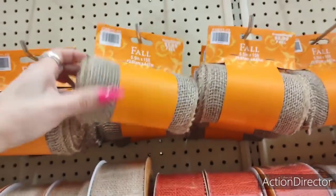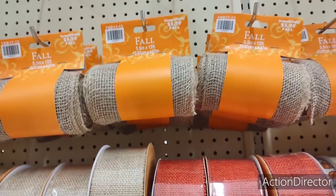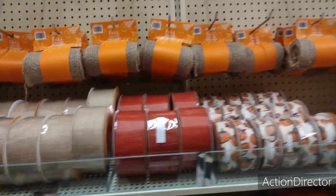I just donated a whole big thing that I got at Dollar Tree. A huge one. Oh, why did I donate it? I'm such a dork. Oh, well.